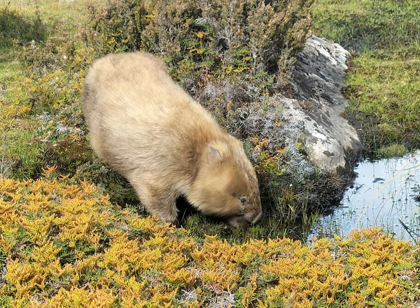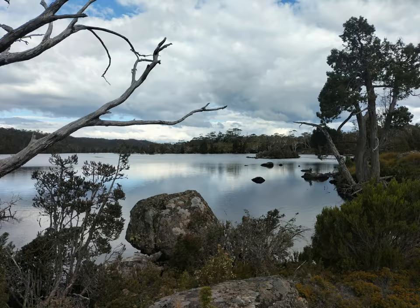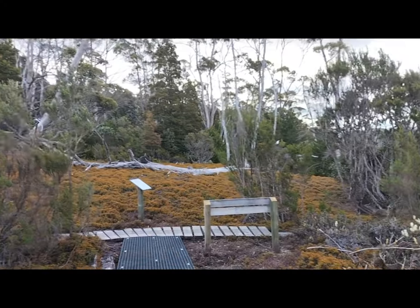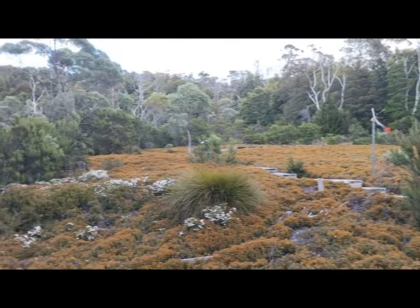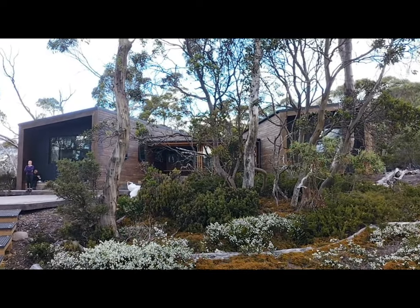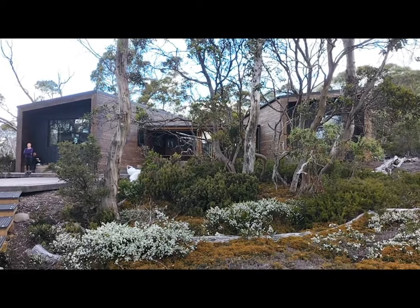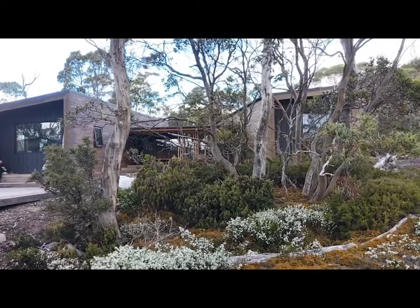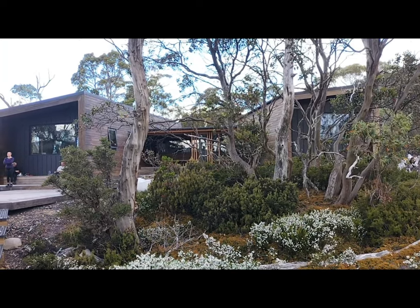We've made it to Windermere Hut. It's all new since last time I was here — it's pretty good. There's enough room to sleep all that's booked in, and there's plenty of tent platforms as well.